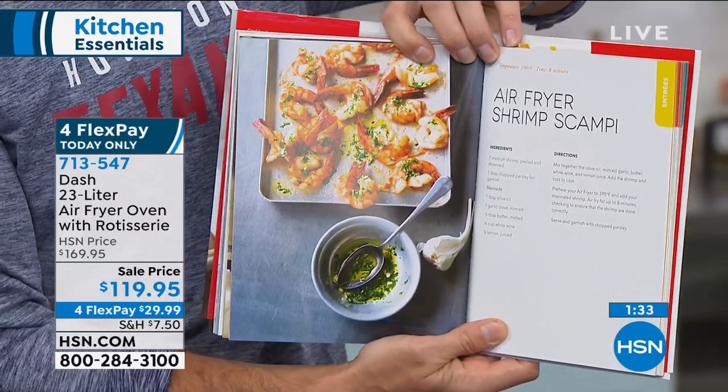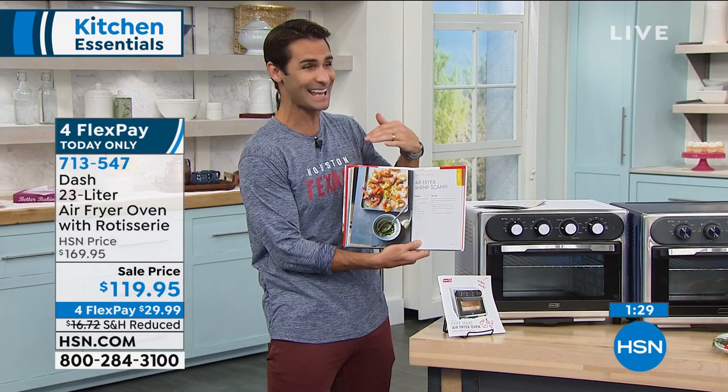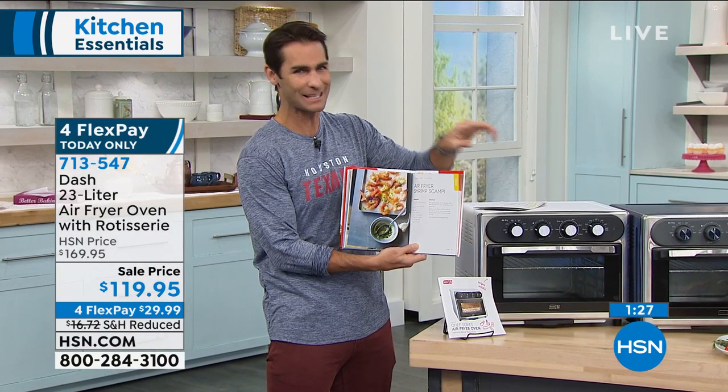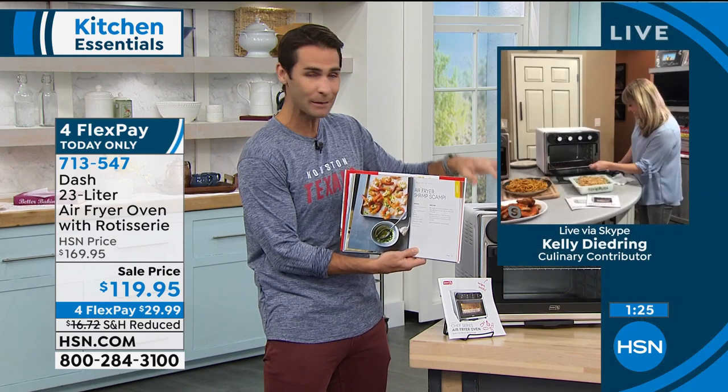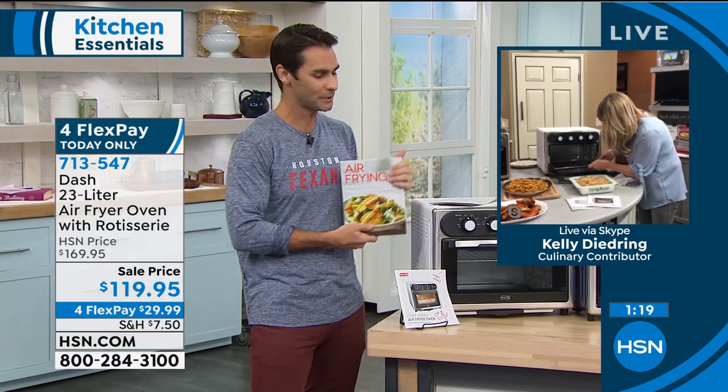Get this home. Give it a try. Have it out on your counter — this is worthy of your counter space. Is it worthy of my counter space? Because I don't have a lot of it. It will be able to do everything. If you've got kids who like something else, as Kelly just showed us, you'll be able to cook that as well while you're cooking yours. We could spend the whole hour cooking in this one Dash.